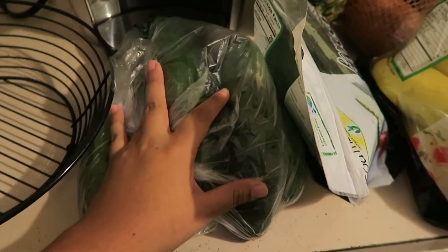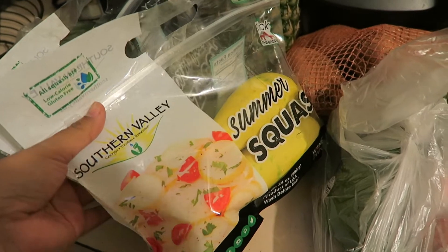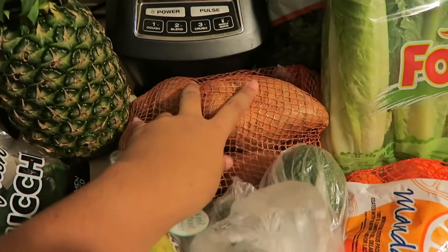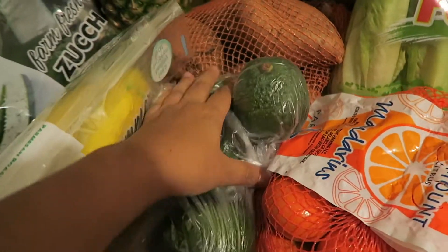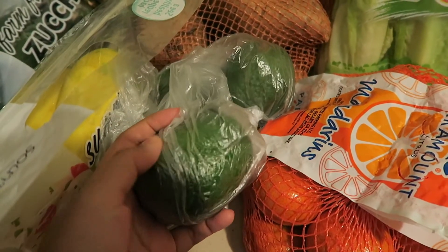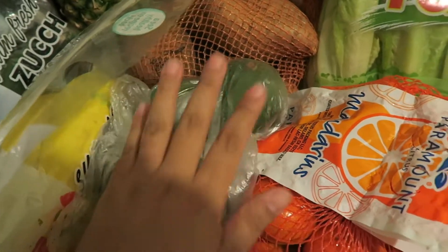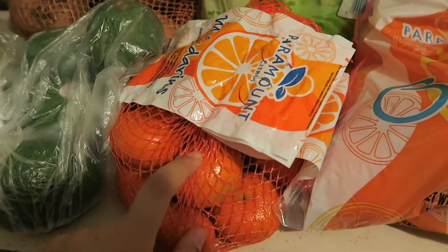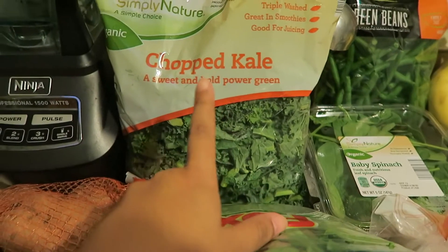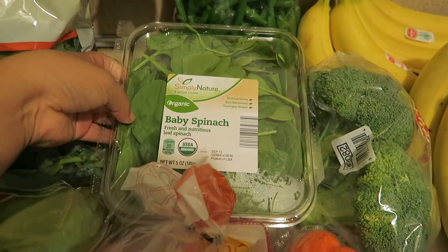We got some cucumbers, some zucchini, some summer yellow squash, and then we also got a pineapple, some sweet potatoes, four avocados — they're still not ripe, but I'm going to place a couple of them next to the bananas so they get ripened. I also got a bag of mandarins, some romaine hearts, some chopped kale, some green beans, and then some baby spinach.